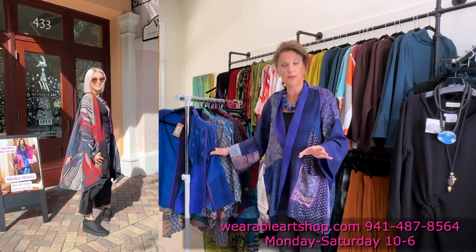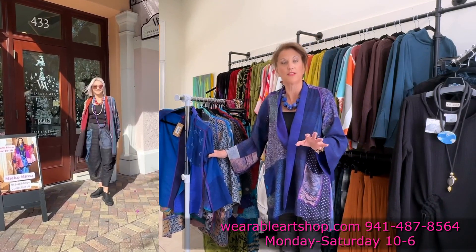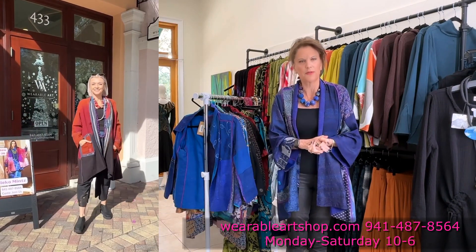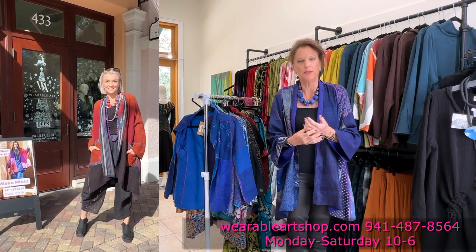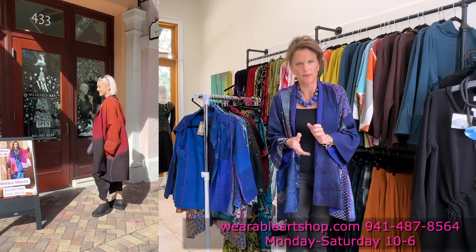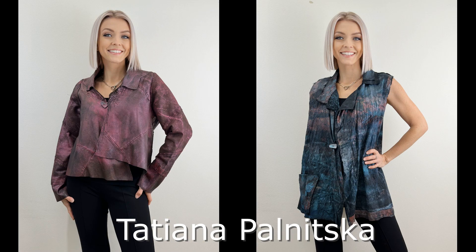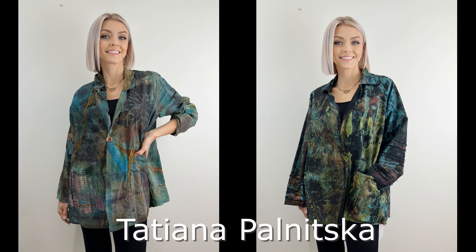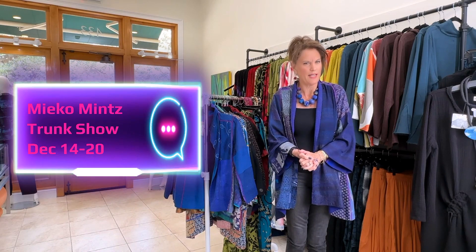So this is just a small part of the collection that we have. When you go to our website you will see all the different pieces from the collection. Also wanted to let you know that we did receive a new collection from Tatiana, a local artist from here in Sarasota, and Kay Chapman, who we've had in our store for a long time.